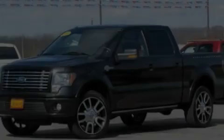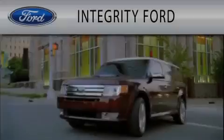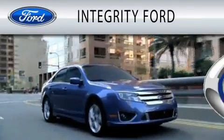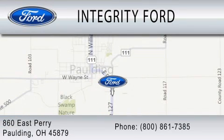Stop by today and test drive this vehicle for yourself. Integrity Ford is dedicated to doing everything possible to ensure that the experience you have selecting your vehicle is as pleasant as possible. We are located at 860 East Perry in Paulding.